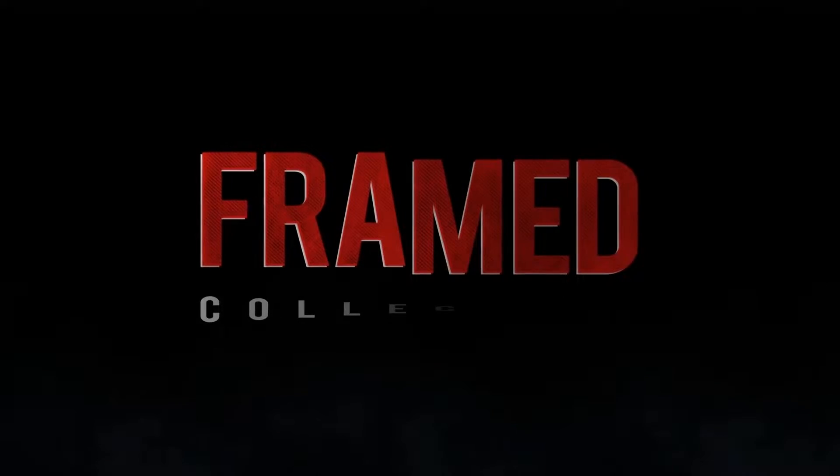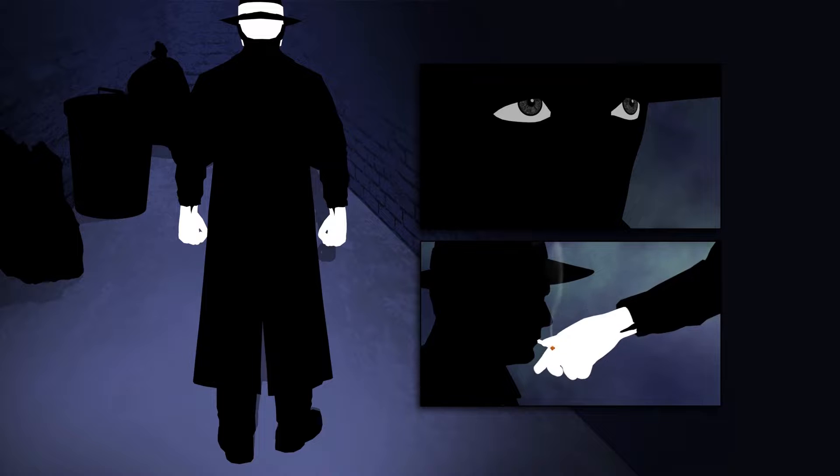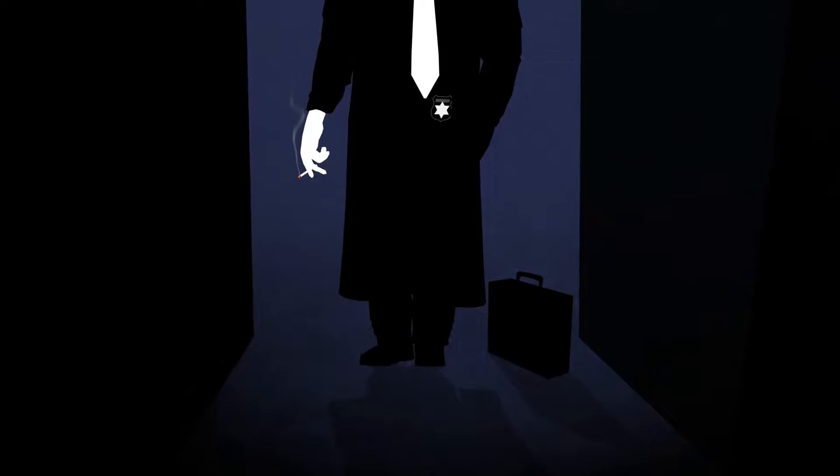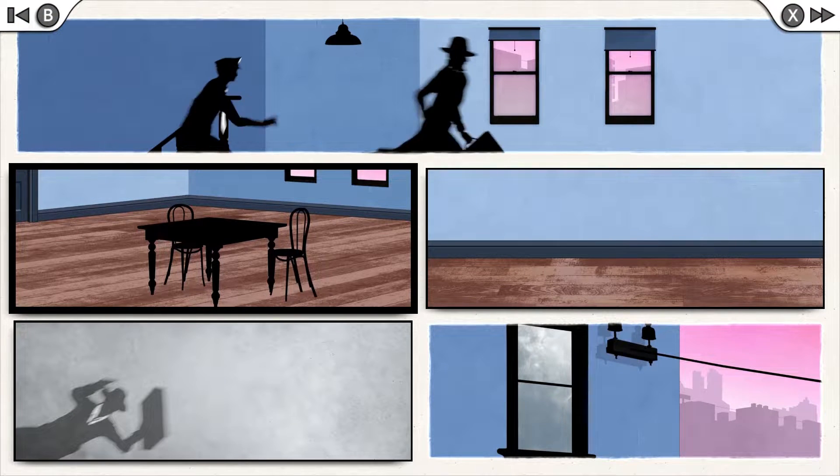The Framed Collection, containing mobile games Framed and Framed 2, stars a handful of silhouettes caught in a cat-and-mouse heist chase. Each level is a page of a comic book, and dragging around panels rearranges the order of events, letting the thief escape capture.